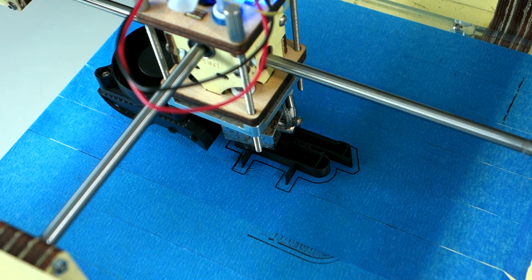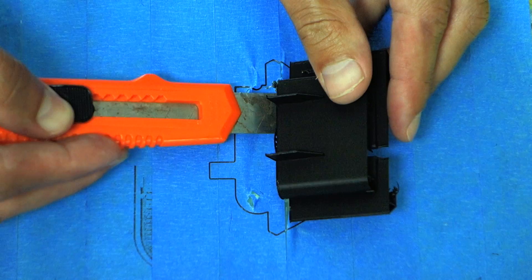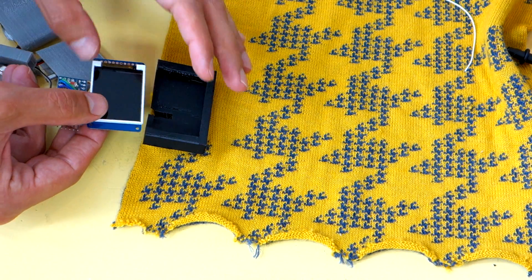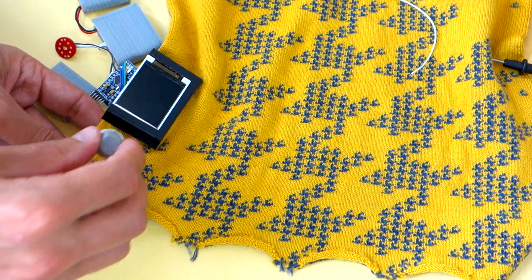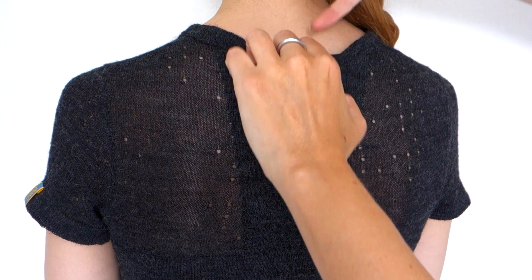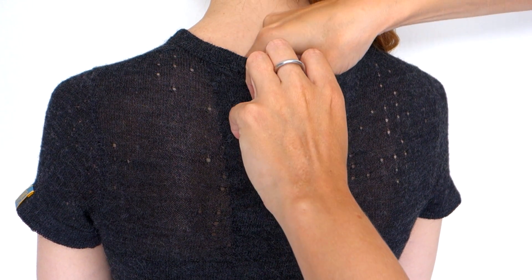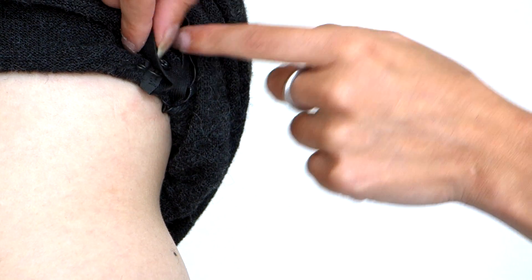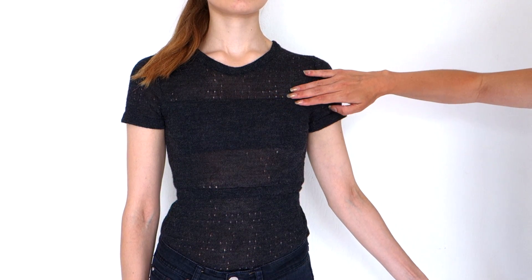A brand identity and 3D printed casings make sure to achieve a unique look and perfect fit of hard and soft materials. A male and female version of the body monitoring garment are made. Via tiny magnets the hardware is connected, and an adjustable breathing sensor and heart rate sensor are knitted in the garment.